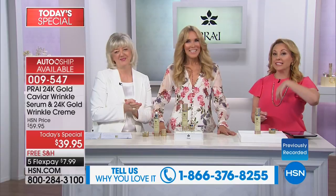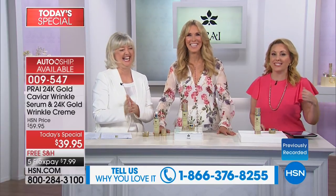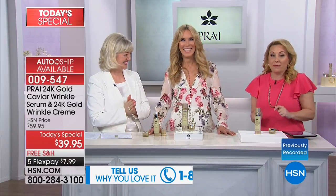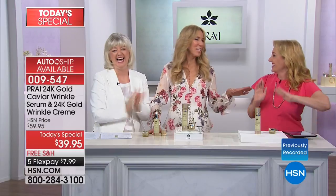You guys can call in and say hi to Alana. Our toll-free testimonial line is 1-866-376-8255. We told her she was going to be out here for five minutes — we've tricked her. She's going to be here the entire day.